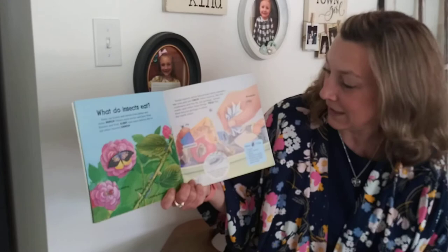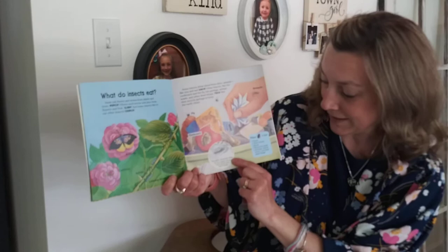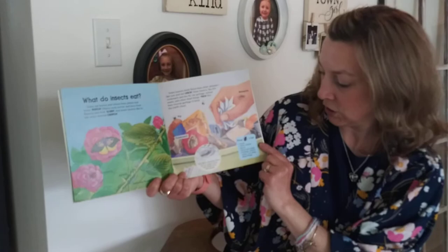We have butterfly, ladybug, aphids, ladybug larvae, cockroach, and mosquito. The little silverfish likes to eat paper — keep them away from this book! What bugs eat: plants, other insects, blood, wood and paper, garbage, animal waste, and other dead things.